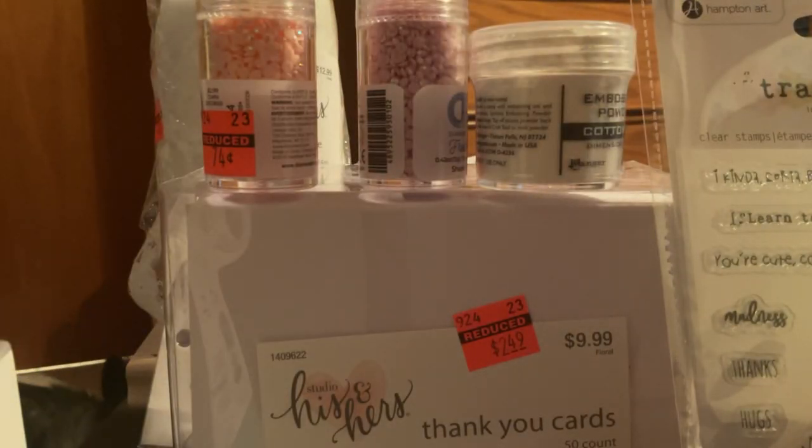So there you go — that is my haul. I hope you have a great day and I will catch you in the next video. Bye for now.